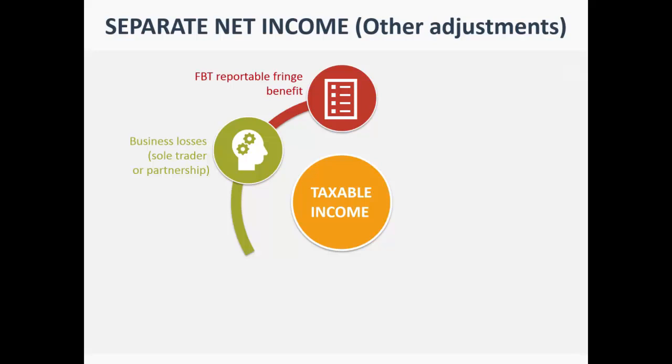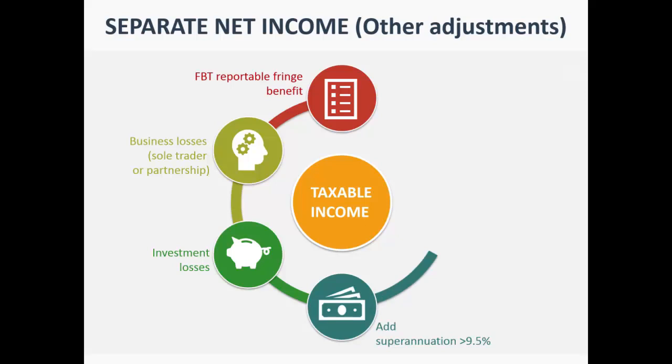If you're running your own business — whether main or a side business — and it's making a loss, that loss gets added back. For example, if you have $100,000 income but a $20,000 business loss reducing it to $80,000, Family Assistance adds that loss back to the $100,000. Similarly, investment losses that reduce your taxable income get added back. And if you salary sacrifice superannuation beyond the compulsory 9.5%, that extra contribution also gets added back — it appears on your PAYG summary for this purpose.